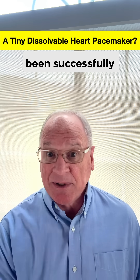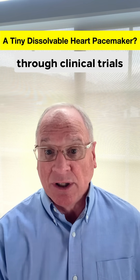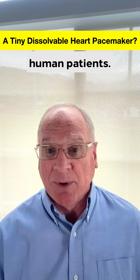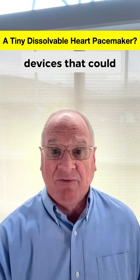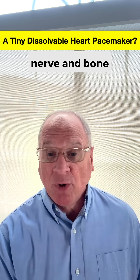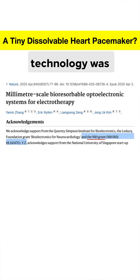So far the technology has been successfully tested on animal and human models, but is yet to go through clinical trials to be FDA approved for human patients. This same technology also has the potential for other biomedical devices that could stimulate nerve and bone healing, repair injured tissues, and help manage pain.